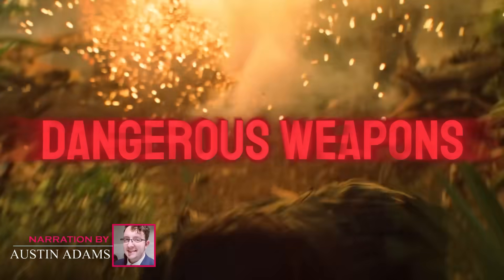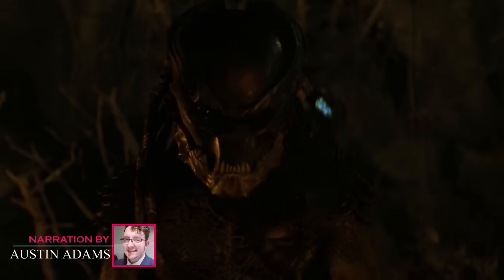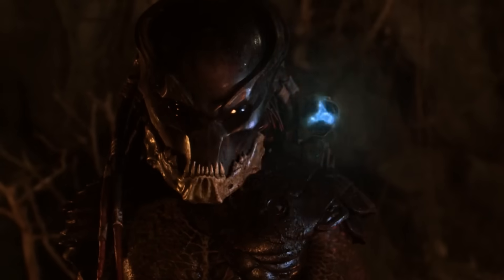Hello comic fans, today we'll discuss one of the most notoriously dangerous weapons in the whole galaxy, the plasma caster from the Predator universe — the shoulder-mounted blue plasma-spitting, and sincerely the most iconic weapon in sci-fi universe history.